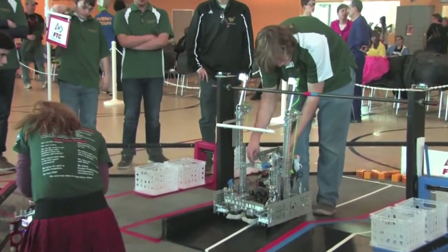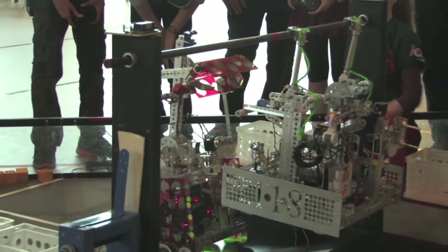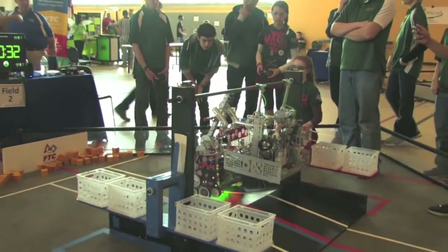Students who participate in FTC are more likely to go to college, and twice as likely to major in math, science, or engineering, which is why everyone hopes the popularity of robotics and FTC will continue to rise.